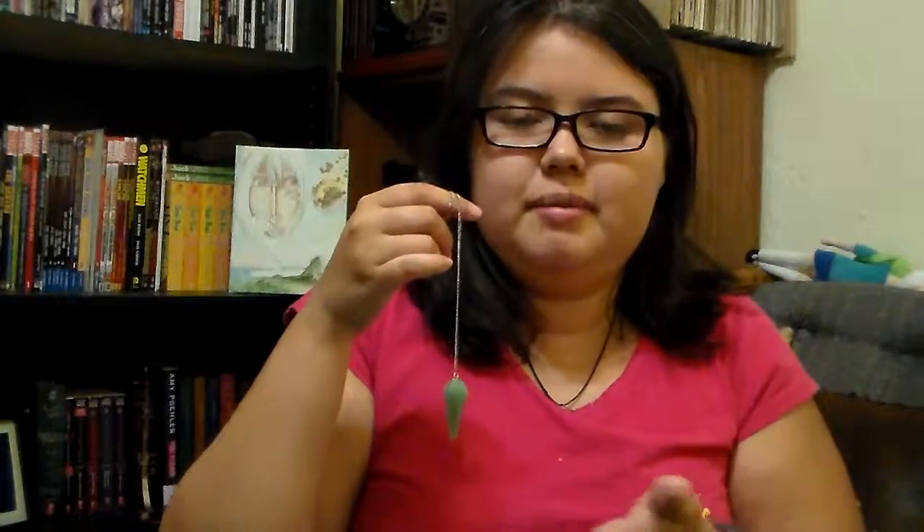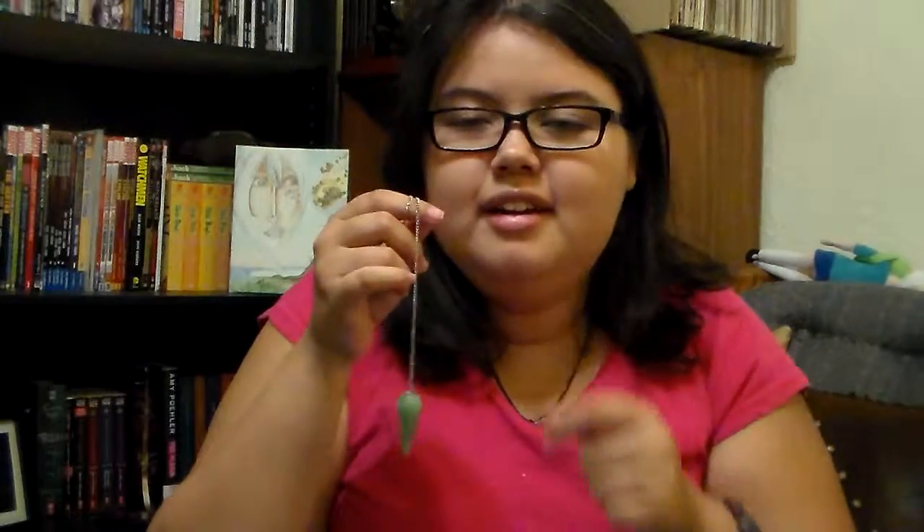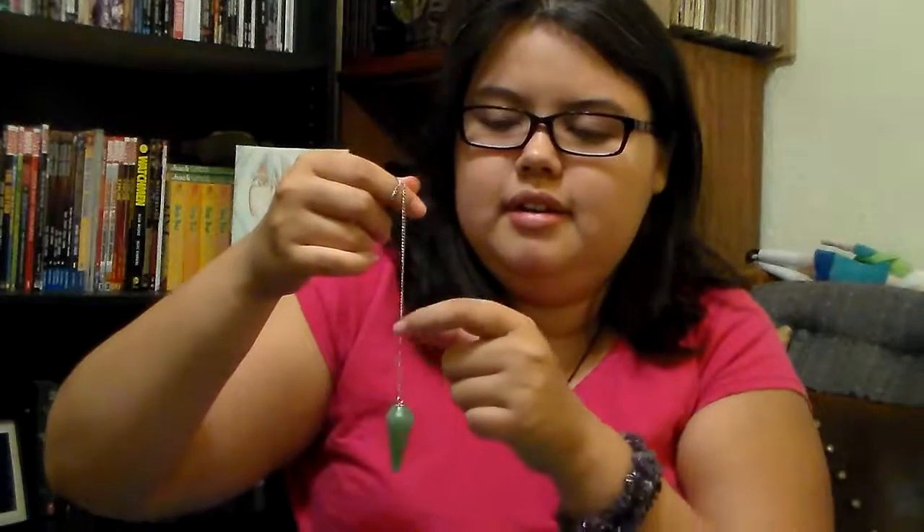If you're just getting into it and you don't have enough money to get one of these, or you don't know where to get them, or you just want to do something quick — you can basically get thread, any color, and one needle, as long as it has a big enough hole. Then you just hold it, tie one end down, have one long thread, cut off the thread, and hold it.